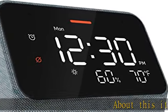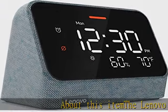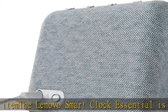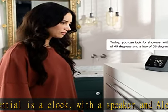The Lenovo Smart Clock Essential is a clock with a speaker and Alexa built in. Set timers, alarms, and reminders, and add anything you need to your Amazon shopping cart by just saying it out loud.